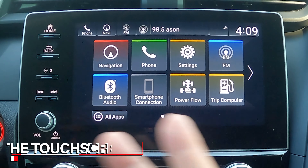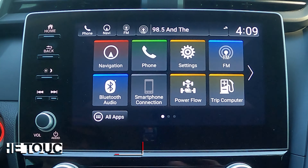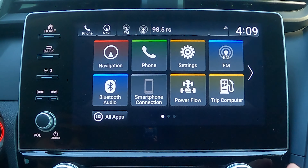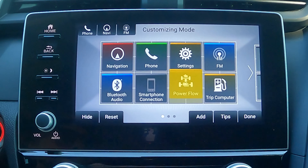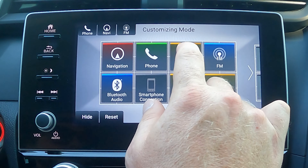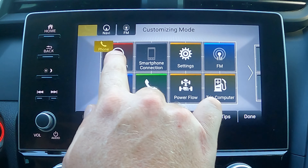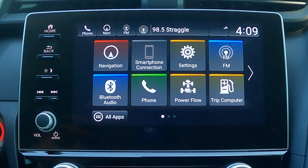Here we are on the touchscreen. I want to walk you through a couple of features so you understand how to take advantage of everything on here. The first thing to point out is that you can move all of these buttons around and customize the layout. Just press and hold and it brings up a menu where you can start moving things around. When you're done, press the done button and it locks back to whatever you set.